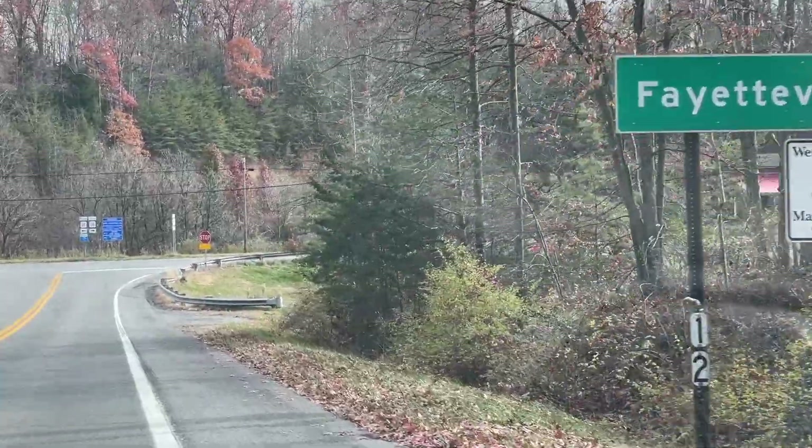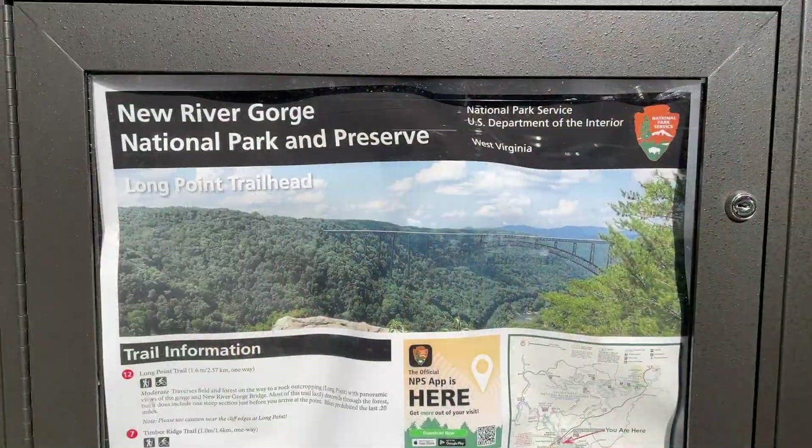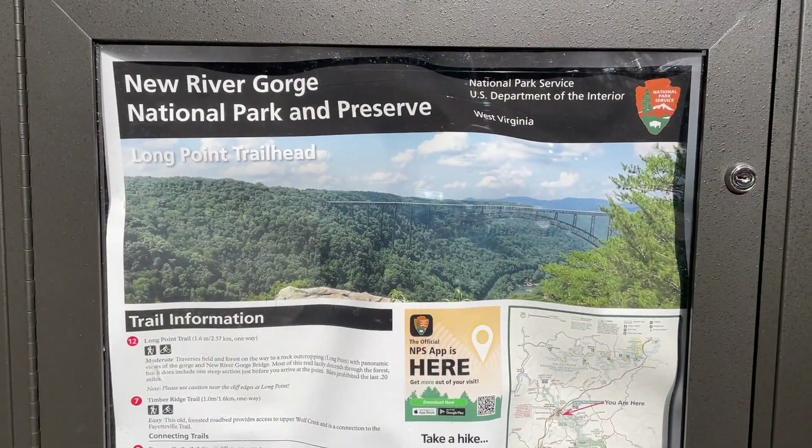Today there are some historical plaques detailing the history of the area. First up is the Long Point Trail. Parking at this trail is very limited and there's a small restroom at the trailhead. It's one of the most popular trails at the Gorge and, depending on the time of year, it can be very crowded.